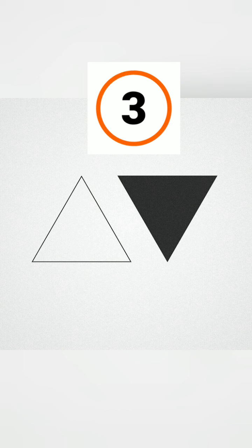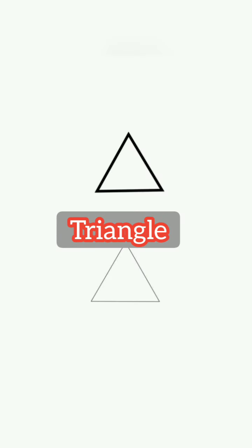All right, here is the next one — how do you call the name of this shape? I hope you guessed it — this is called a triangle. Now you know it: the name of this shape is triangle.